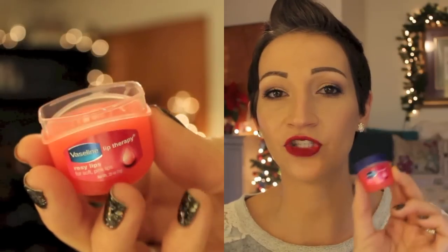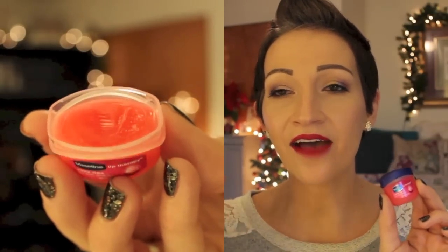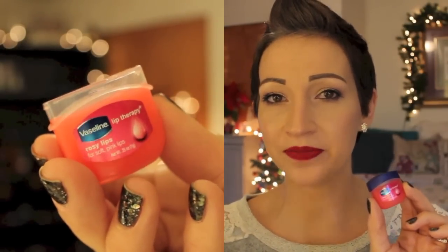Then I have the Vaseline Lip Therapy Rosy Lips and I was so excited to get my hands on this — and I don't like it. I feel like it just sits on my lips and it doesn't moisturize them. Not a fan.